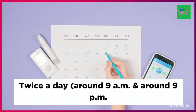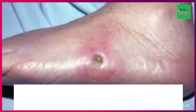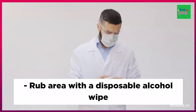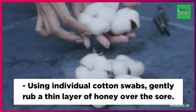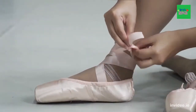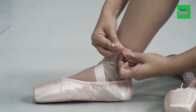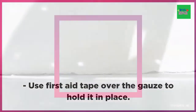Twice a day, around 9am and again around 9pm, rub the area with disposable alcohol wipes. Using individual cotton swabs, gently rub a thin layer of honey over the sore. Cotton swabs should only be used once, then discarded — no double dipping. Wrap gauze around the foot, covering the sore. Use first aid tape over the gauze to hold it in place, because direct contact with the tape causes a skin reaction on the patient.